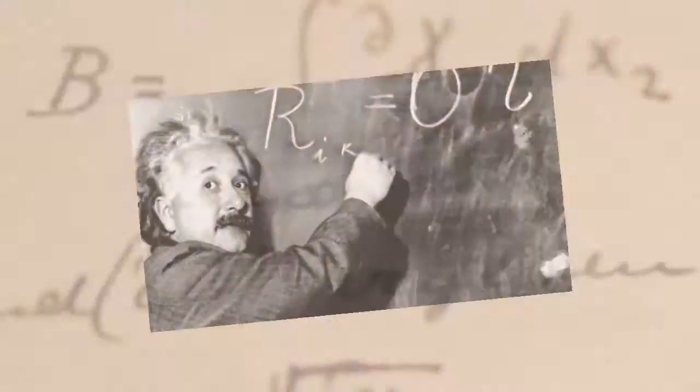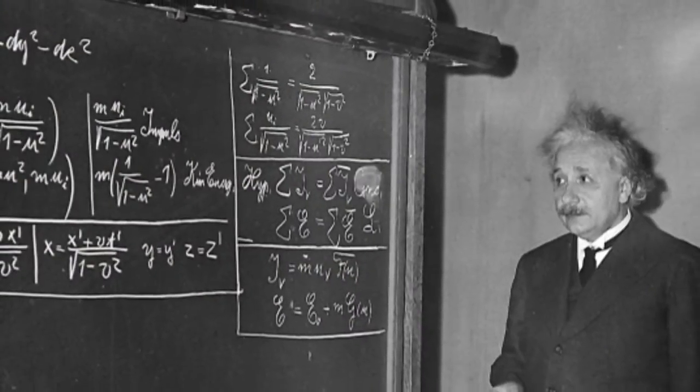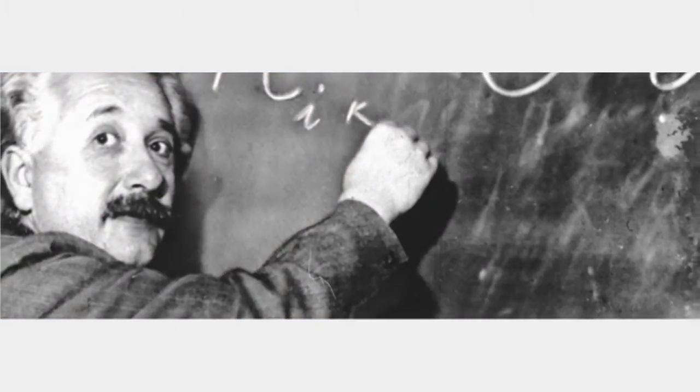The font is being created by physicist and dancer Elizabeth Waterhouse and typographer Harold Geisler — the same guy who ran a successful Kickstarter campaign in 2013 to invent a font that mimics Sigmund Freud's handwriting.